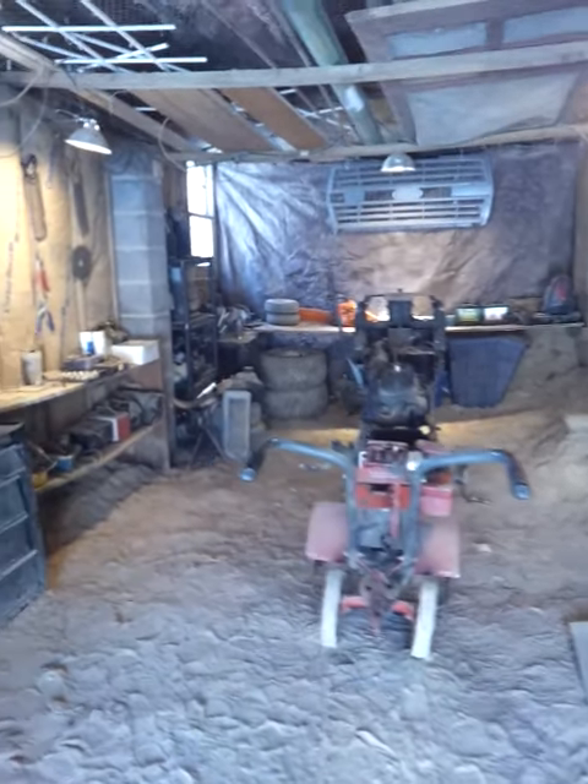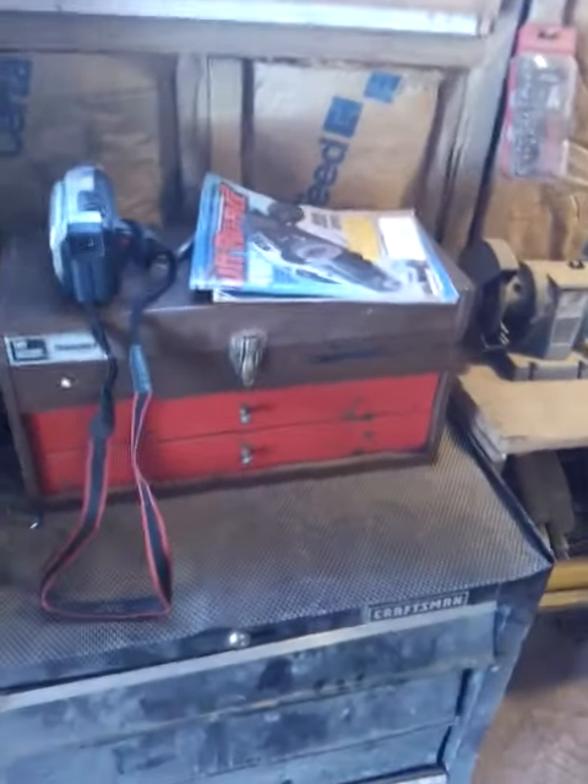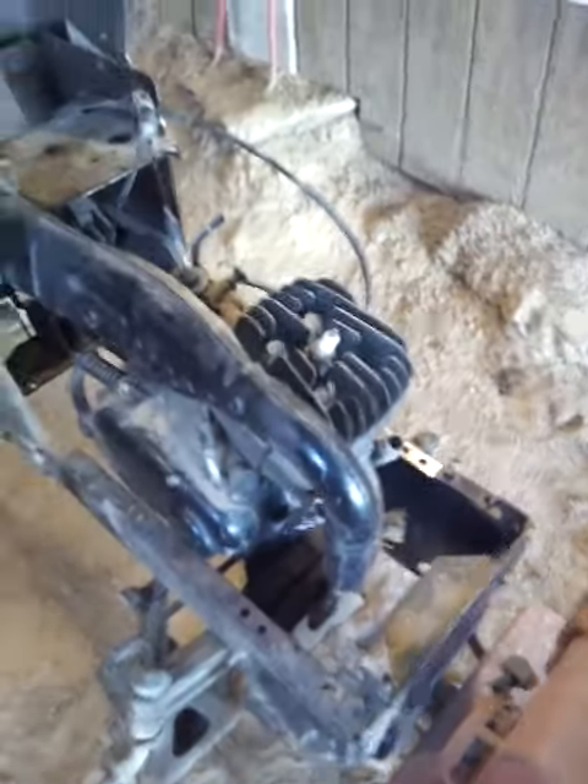Hey guys, I'm out here in the shop today. I have a couple small updates. Yesterday I went to a flea market and got this toolbox. I think that'd be a pretty cool thing to have more space to put my tools.